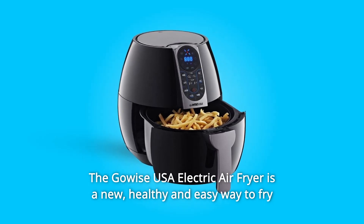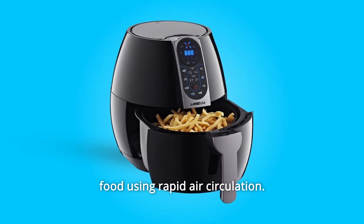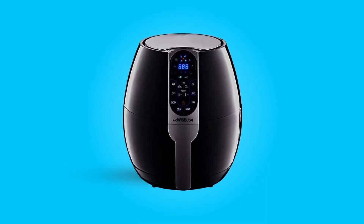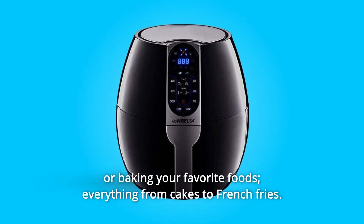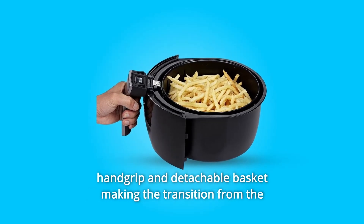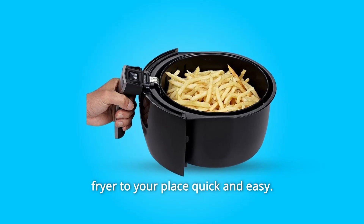The Gowey's USA Electric Air Fryer is a new, healthy and easy way to fry food using rapid air circulation. Air frying gives you the option of frying, grilling, roasting, or baking your favorite foods, everything from cakes to french fries. It includes a dishwasher-safe removable pan with a cool-to-touch handgrip and detachable basket, making the transition from the fryer to your plate quick and easy.